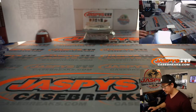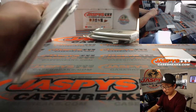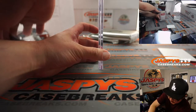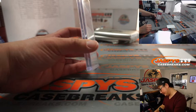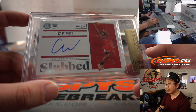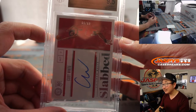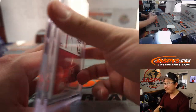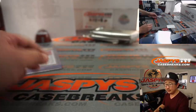All right, now the Encased cards — let's see what we got. The first one is a 9.5/10, and I think this is a nice one. It's Coby White for the Chicago Bulls — Joshua Cherry, there you go. Nice Coby White, 69 out of 99. 9.5/10 on the grade — that's pretty cool.